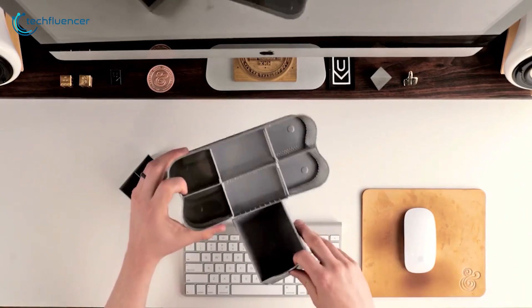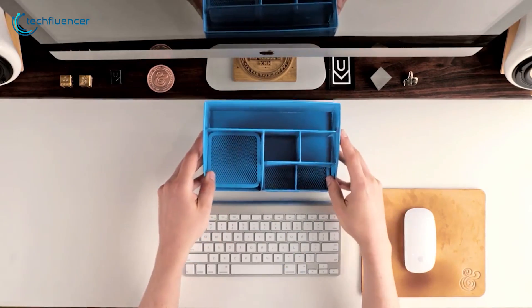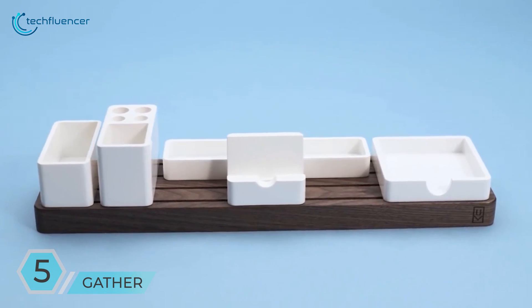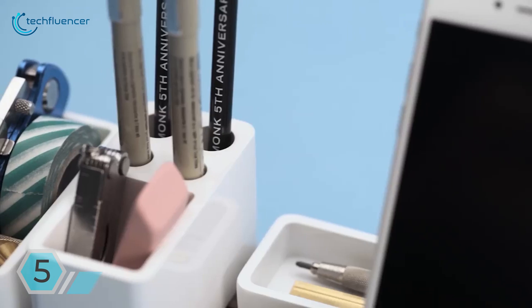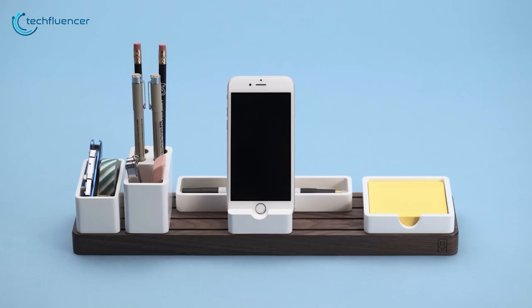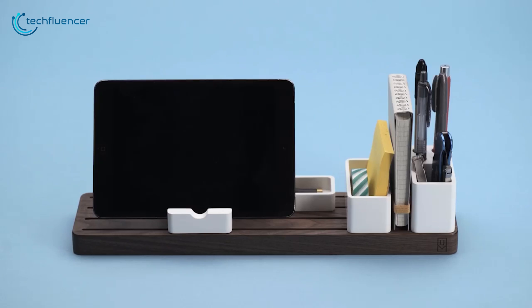Not all desk organizers can save you from the battle against clutter that creeps in over time. But Gather is different. It's beautifully designed and can gather all your essentials in one single place. Besides, it's fully modular, meaning you can configure it in hundreds of different ways.